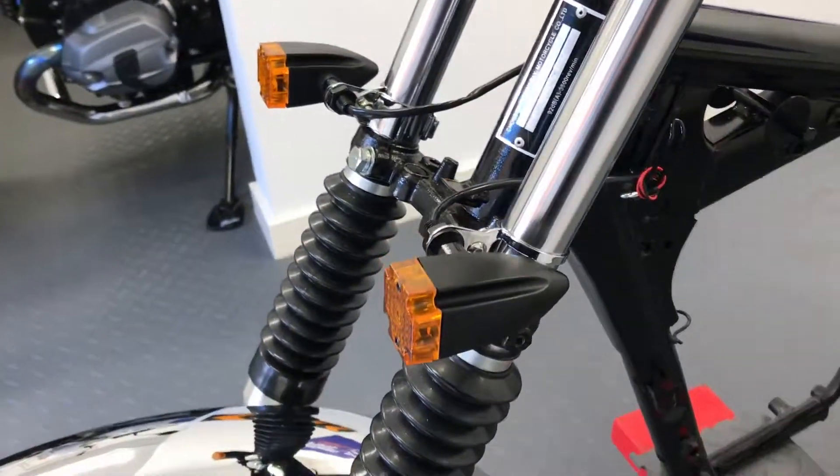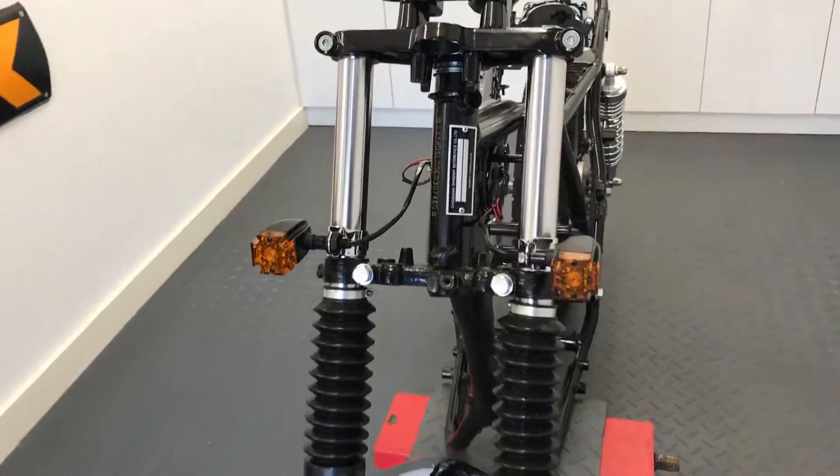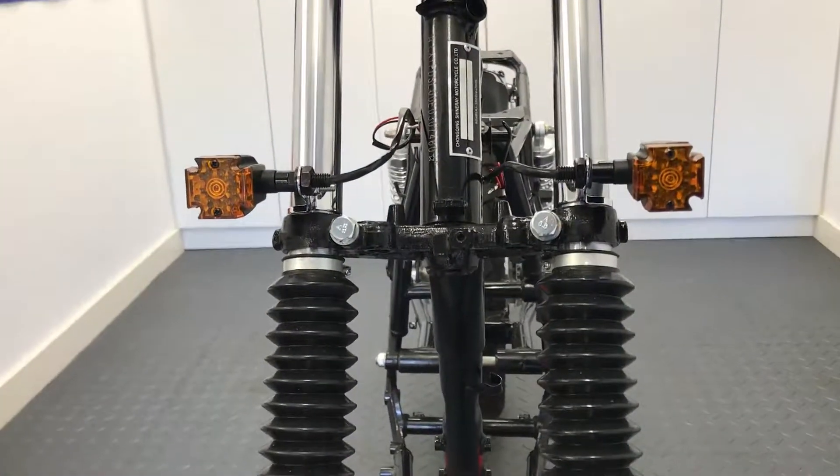They're designed for a range of bikes, including cafe racers, scramblers, commuters, special builds and custom bikes.